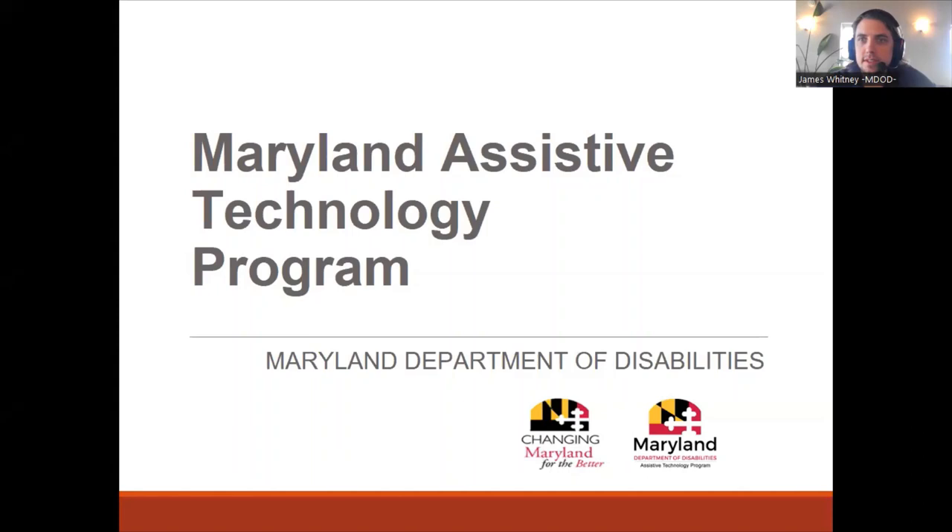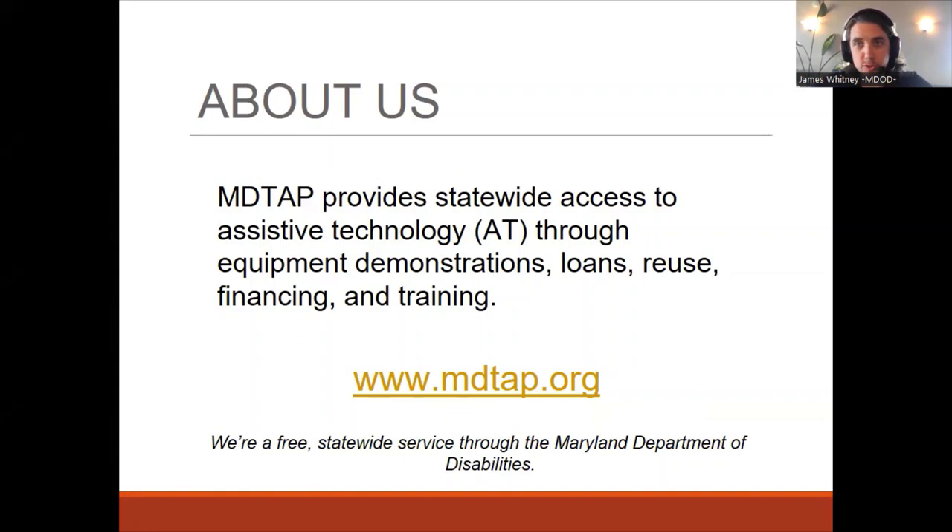Hi everyone, this is episode two of the Caregiver Collaborative Series. I am James Whitney from the Maryland Assistive Technology Program, underneath the Maryland Department of Disabilities. This episode is all about medication management, adherence, and telehealth. Just to have a brief background about our program in case you missed episode one: we are a statewide assistive technology resource.